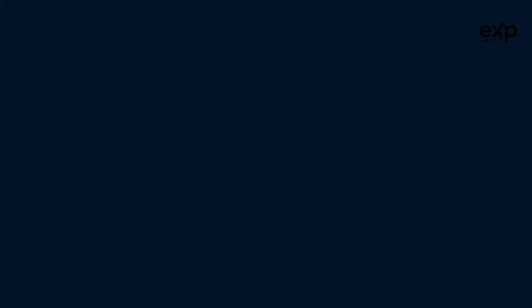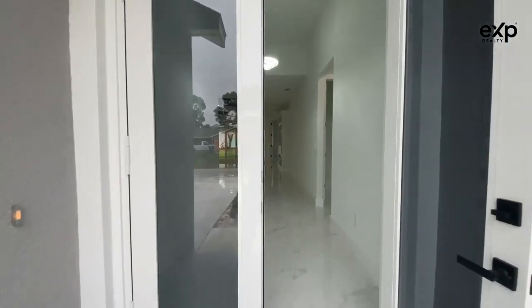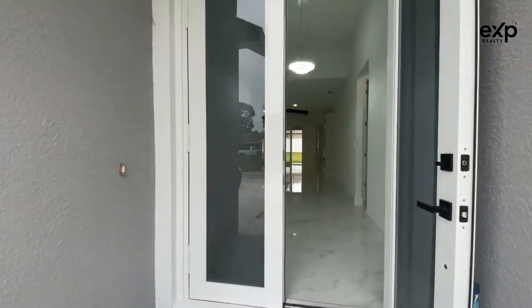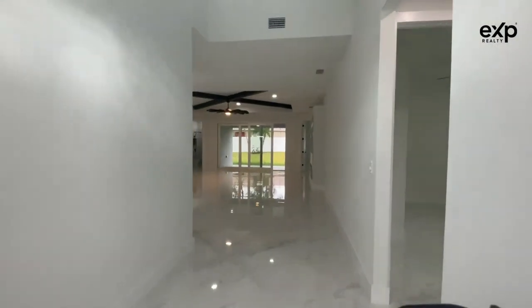We are here. I'm going to open her up for you guys and show you guys inside. For starters, we've got these pretty tall entry doors. I really like them — they give them a nice modern look. They're actually double-pane impact doors and windows, so that's a huge plus, especially when it comes to insurance.